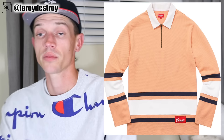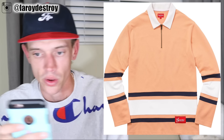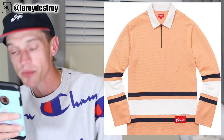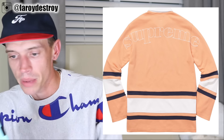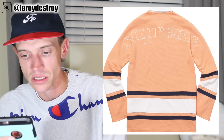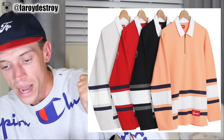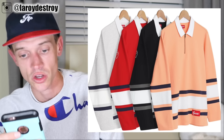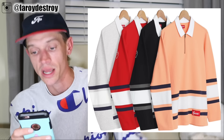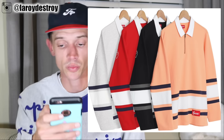Look at this half zip rugby right here — oh my lord, this thing is so sick. From the front in the pink color you might think it's whatever, but flip it around and on the back you have Supreme all outlined, embroidered in white. There are four colors: peach, black, red, and gray, and the Supreme on the back is white embroidered on all of them. Look at the gray one, look at the peach one — you've got that nice proper collar right there. You can get your schoolboy swag on with this piece. Do not sleep on that rugby because that thing is fire.